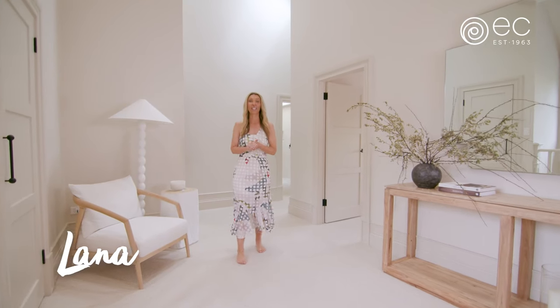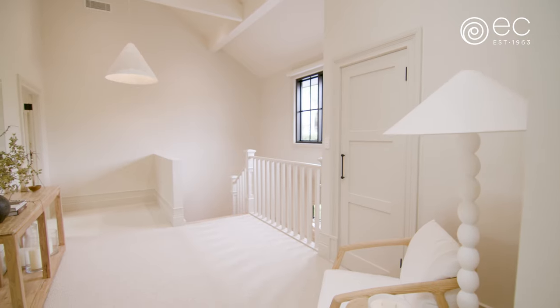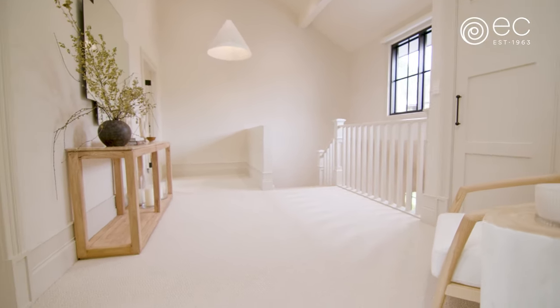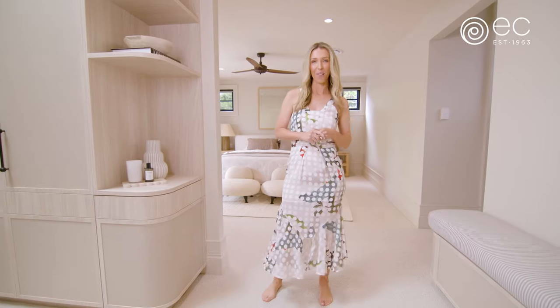Hi, it's Lana from 3Birds Renovations. I'm in this family home that we've renovated and I'm going to show you what flooring we chose upstairs. We've used carpet in all the bedrooms because nothing beats that nice soft feeling underfoot when you're stepping out of bed in the morning.